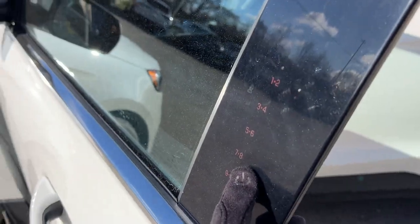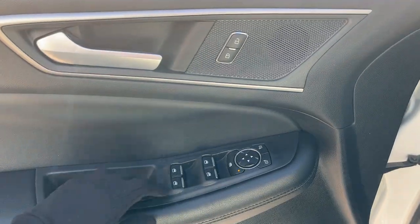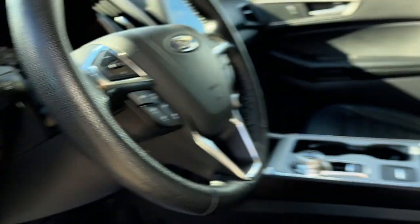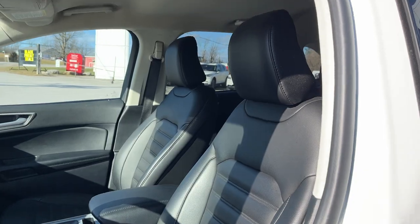Coming around to the front here, you do have keyless entry on the door, some storage in the door, and then you do have power windows and locks and power glass adjustable mirrors. Automatic headlights, of course, and really comfortable front bucket seats on here.